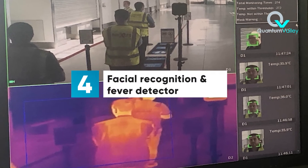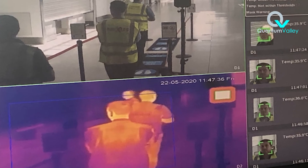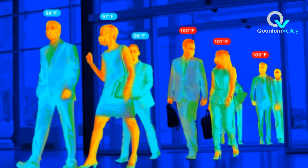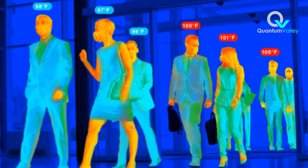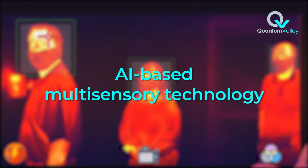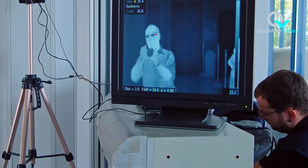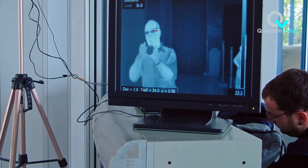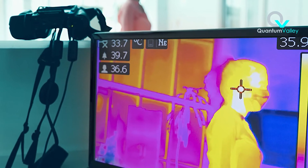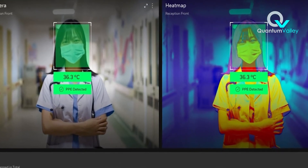4. Facial Recognition and Fever Detection. AI thermal cameras used for detecting fever in people have been around for a while, but they were limited — a human operator was needed. Now, however, these thermal cameras possess AI-based multisensory technology, and they have been deployed in airports, hospitals, nursing homes, and more. These cameras automatically detect individuals with fever, track their movements, recognize their faces, and detect whether the person is wearing a face mask or not.